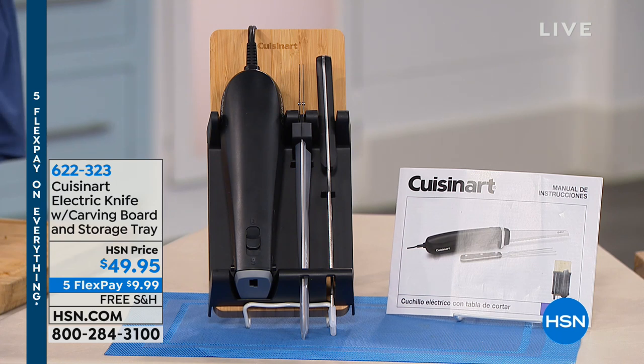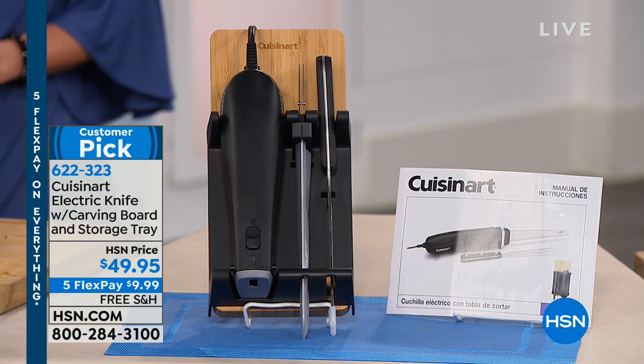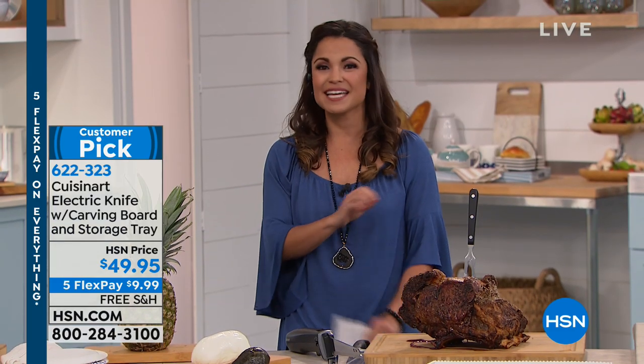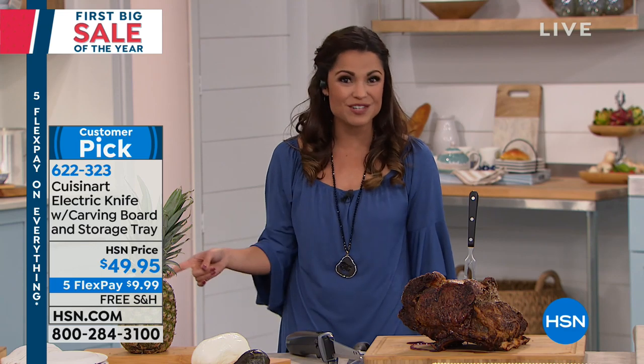Cuisinart is especially known in the world of knives, but this one is an electric knife. Not only that, it comes with the carving board, the storage tray, and even the carving fork to stabilize your food as you're cutting. Why will this be your new best friend in the kitchen? It's not just for the holidays — this will give you the perfect slice each and every time, no matter what you're cutting.